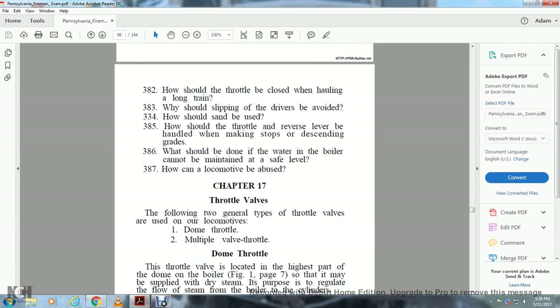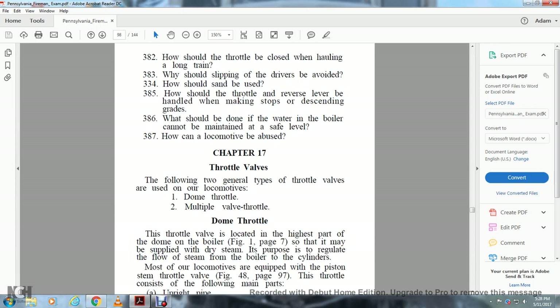The dome throttle valve is located at the highest part of the dome on the boiler (Figure 1, page 7) so that it may be supplied with dry steam. The purpose of the throttle valve is to regulate the flow of steam from the boiler to the cylinders.